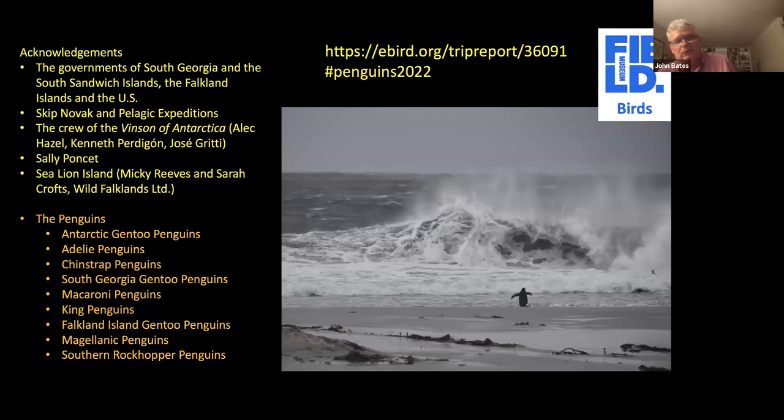I'm going to finish there. There are a bunch of people to acknowledge — I'm really appreciative of all the governments and the crew, who were just absolutely amazing. And everybody was really generous with their time, like Sally Poncet and Mickey Reeves and Sarah Crofts at Sea Lion Island. This was all about the penguins and we got an incredible data set. Here's this Magellanic penguin going off to the ocean on an incredibly windy day with very high seas — you realize these birds are out there doing what they've been doing for millions of years, and I sure hope we figure out ways to make sure they continue doing that for millions of years into the future. Thanks very much.